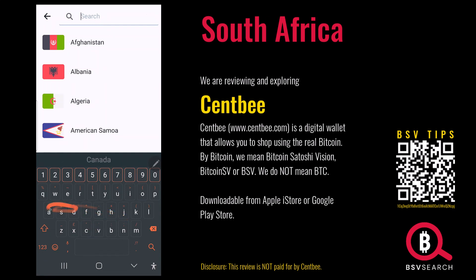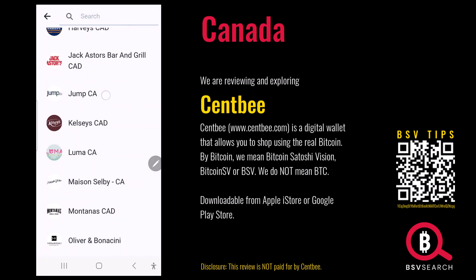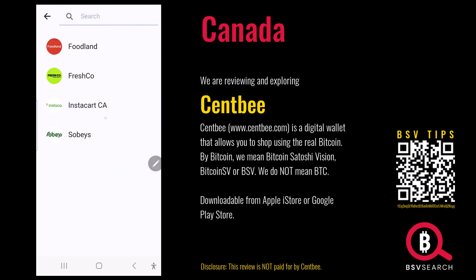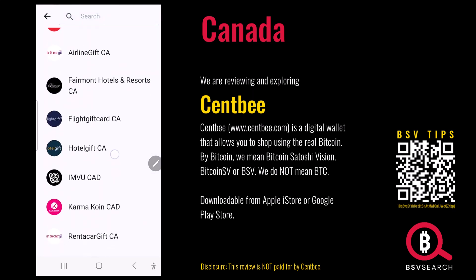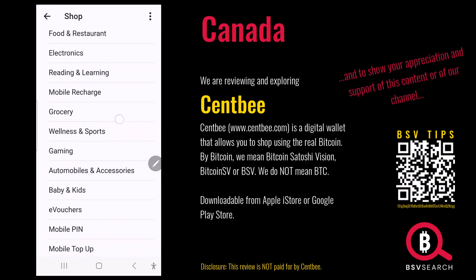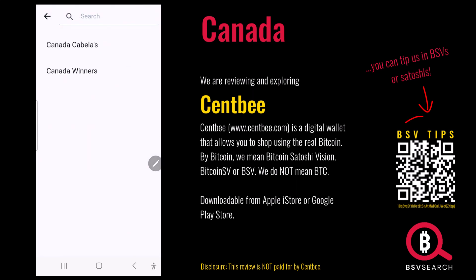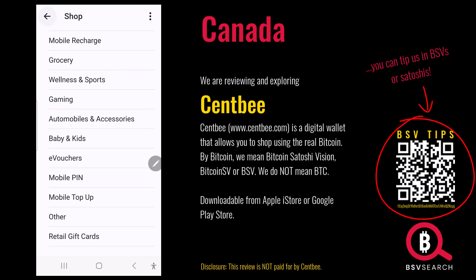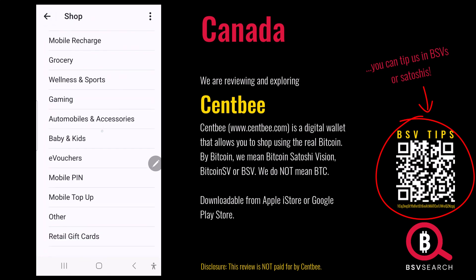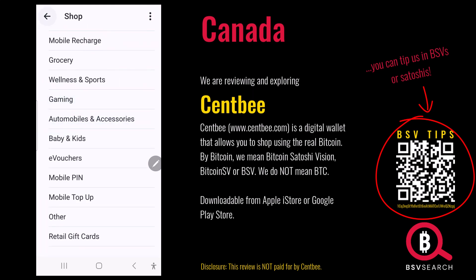Let's check Canada — it's close to the US and we've seen how active the US is. Lots of participants in Canada. Groceries: Foodland. Travel. Lots of gift cards. Food and fashion. Mobile. Golf Town — if you're into golf. Retail gift cards — gift cards are as good as cash. E-vouchers. Cafes and restaurants — Starbucks. Canada is reasonably well covered.